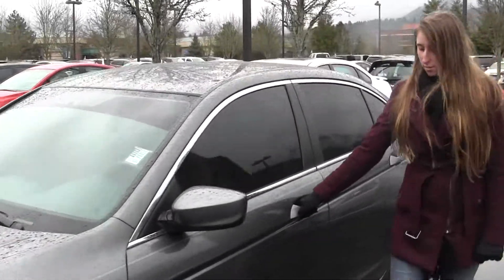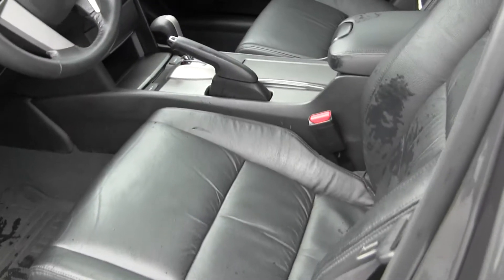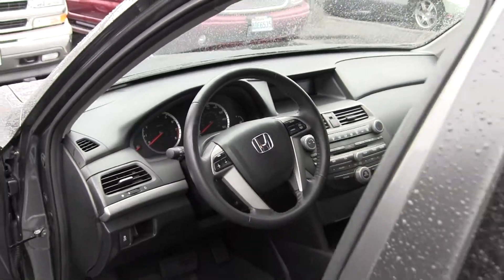Let's take a look on the inside. Inside you have your heated leather seats, automatic transmission. You have iPod integration. You have your controls here on your steering wheel, which makes it nice and convenient.